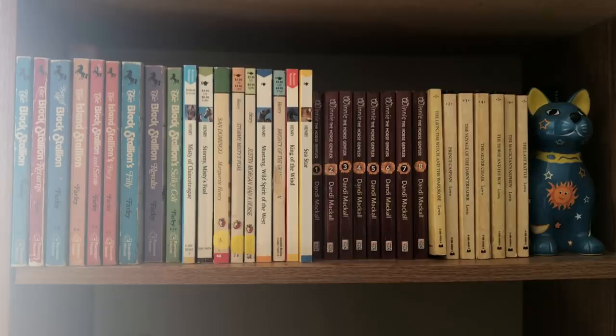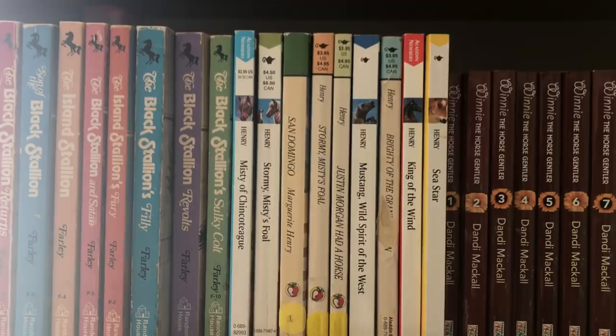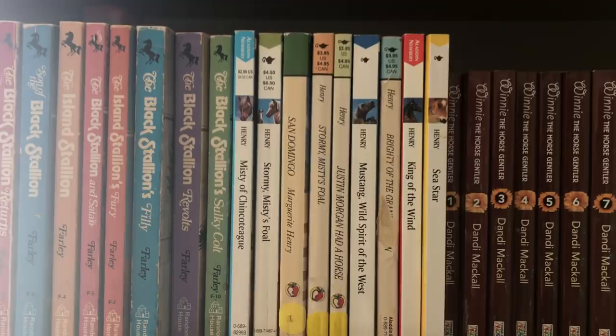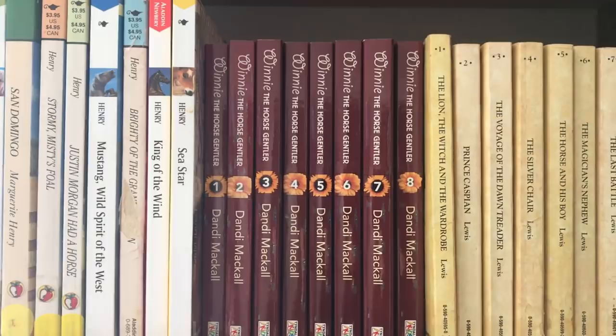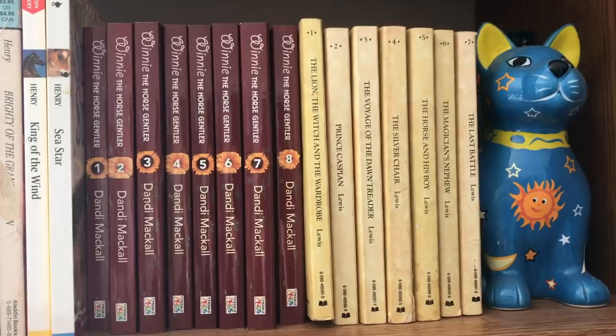Over here we have the Black Stallion series — these are some vintage editions that my writing teacher gave me. Then I have, of course, Marguerite Henry. Can't have a horse book collection without that. And then I have these random Winnie the Horse Jenner books that I got when I was a kid. And of course every kid pretty much has Chronicles of Narnia somewhere in their life. I like this edition because it numbers them by publication order and not by chronological order — even as a kid I was a super nerd and wanted them in the order they were originally published.